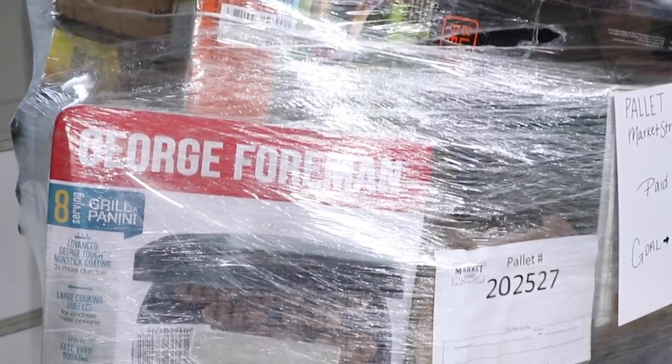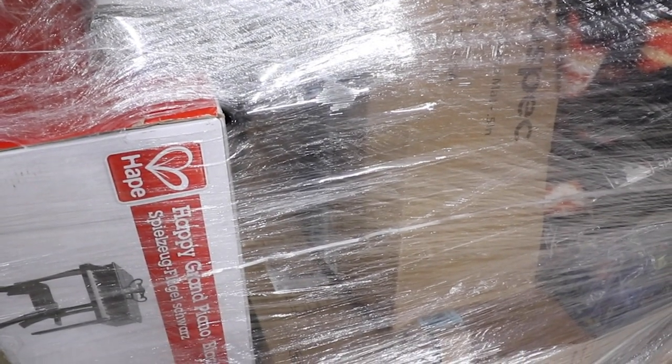One thing we're not quite sure about is exactly what type of pallet it is. We thought it was shelf pulls, so it might be shelf pulls mixed in with some furniture. I'm looking at some of these boxes — they definitely look like they haven't been opened. Some of them also have label removal, which could be from manufacturer to retailer. We just really don't know.